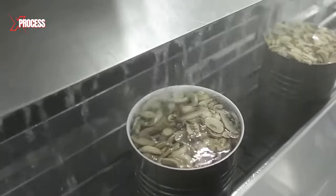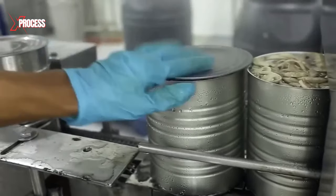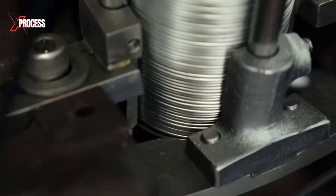After filling the cans with mushrooms and covering liquid, they undergo airtight sealing. This sealing process is carried out by machines that affix a metal lid to each can, securely closing it to prevent the entry of air and contaminants.